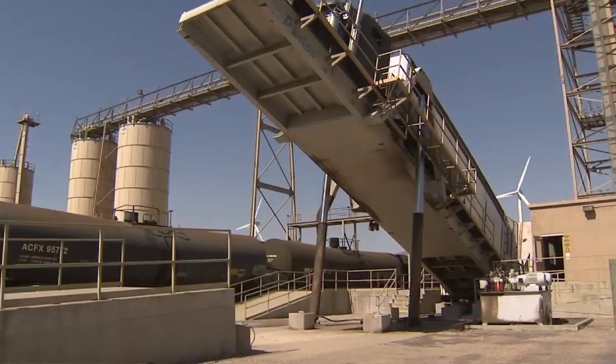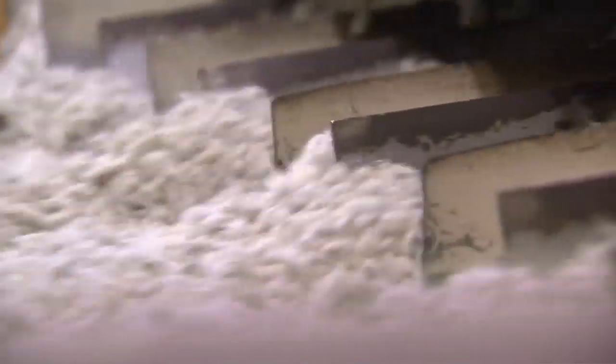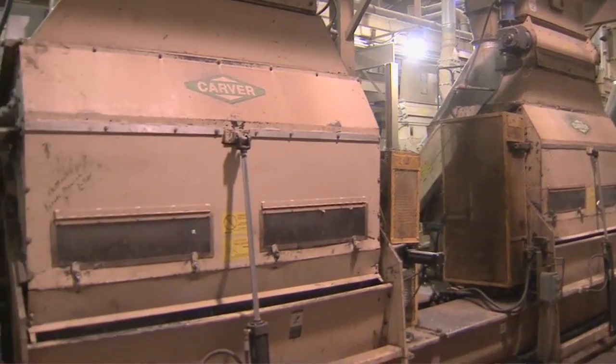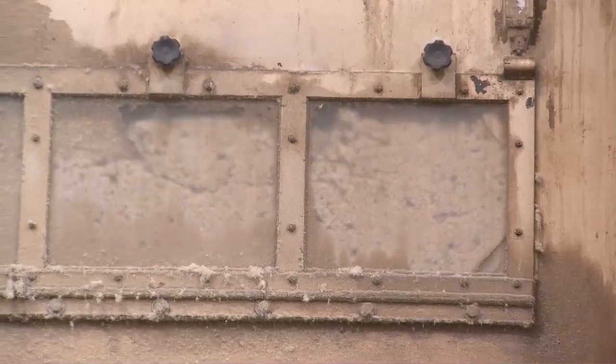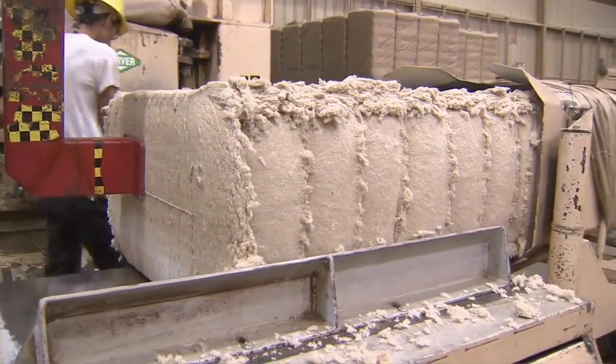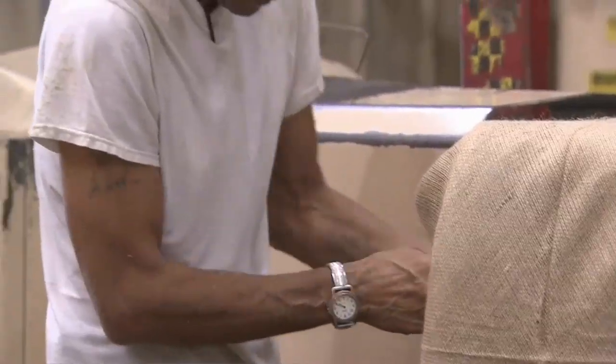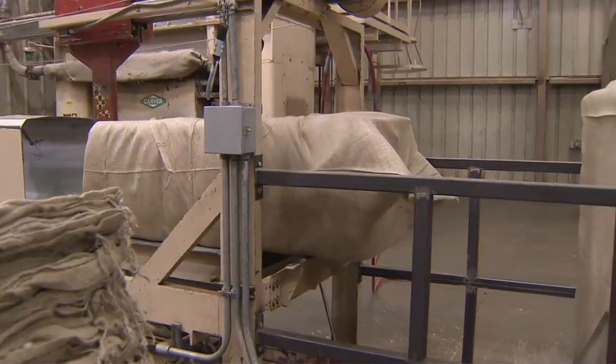Almost around the clock, dozens of big rigs deliver loads of cotton seed from the gins. First stop: machines that clean debris from the seed — removing sticks, rocks, metal, burrs, anything that's not the seed. The seed then heads to stripping machines called de-linters. They remove the tiny fibers of leftover lint found on the seed. That collected lint ends up being used in everything from mattress stuffing to food products — in papers, currency, and also made into cellulose which is used in plastics and TV screens.